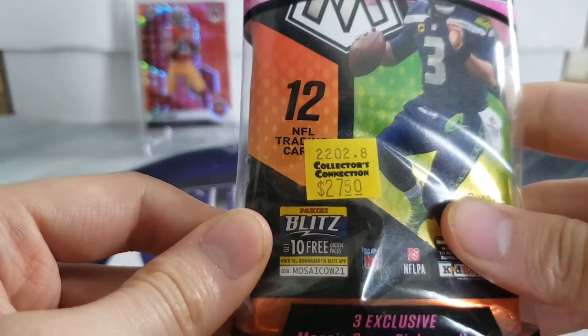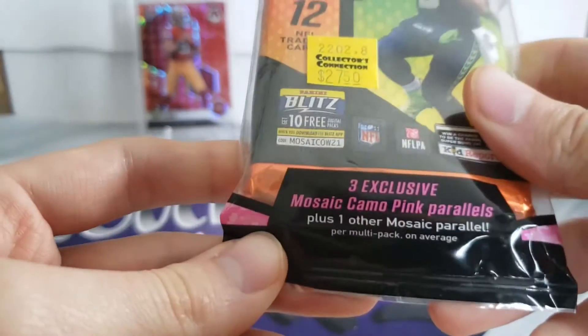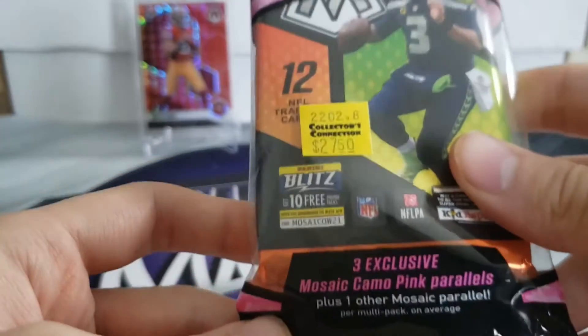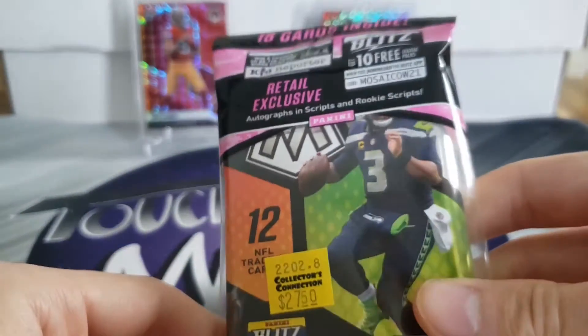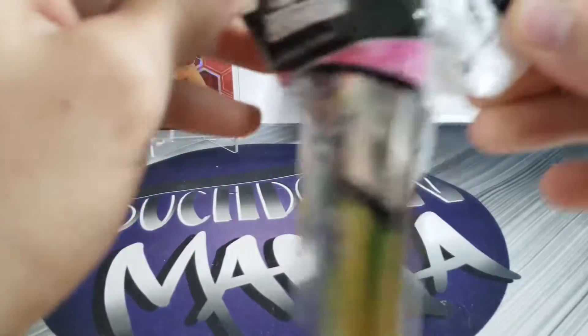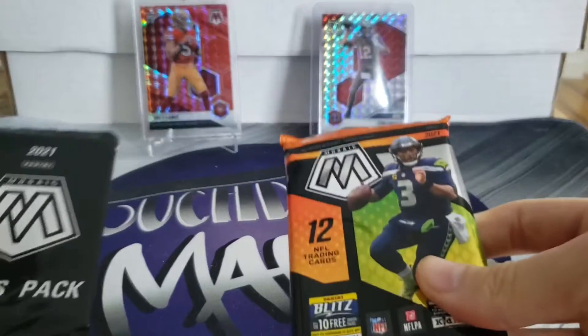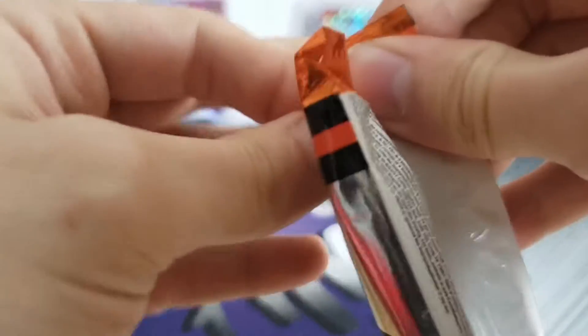There's also the blitz, three exclusive Mosaic camo pink parallels, plus one other Mosaic parallel, and that is going to be 15 cards in the pack. We'll do the bonus pack last - that's where the pink camos are going to be.